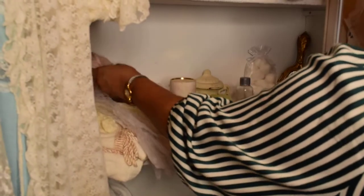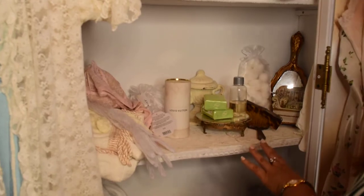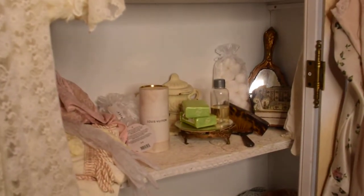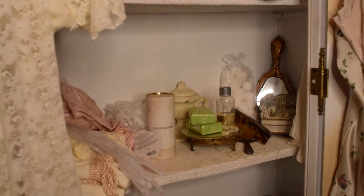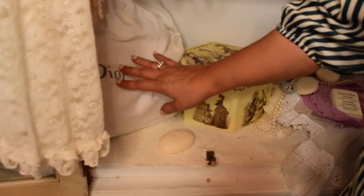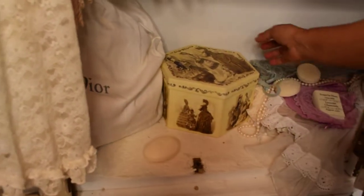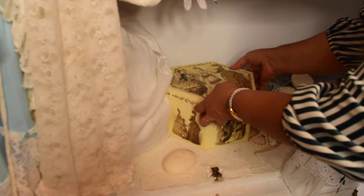I have my bras and perfumes and stuff. Also my mirror, hair comb and brush. And then this is a lingerie bag to put some dainties for all the ladies who love to put away some more lingerie in there.